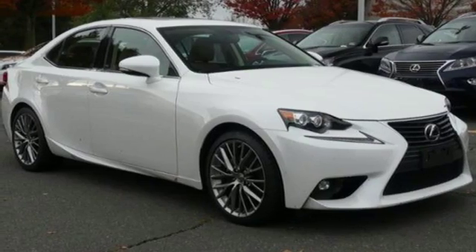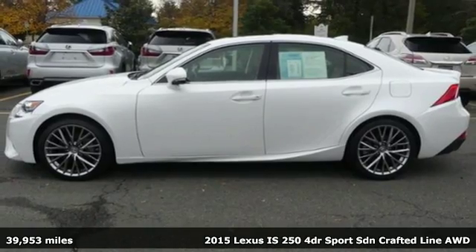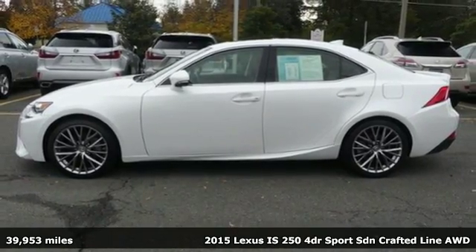It's a 2015 Lexus IS250. Lexus — performance in every detail — and it comes with all the amenities you need.